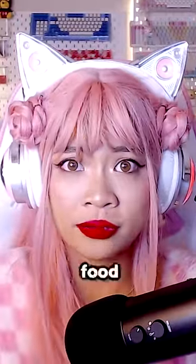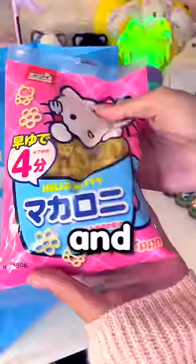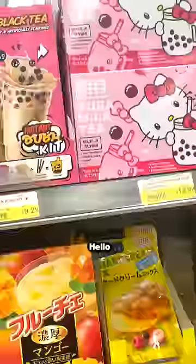There is so much Hello Kitty food at the Japanese supermarket. I think I want to eat Hello Kitty food for 24 hours. There were Hello Kitty wafer cookies, Hello Kitty pasta, and even Hello Kitty boba milk tea.